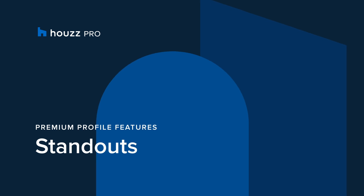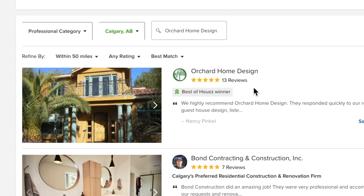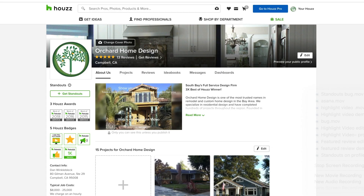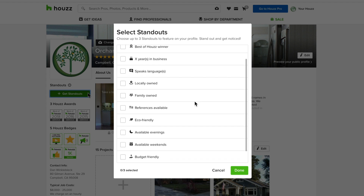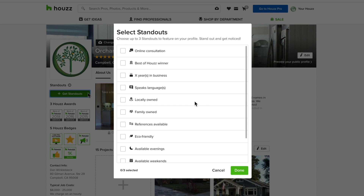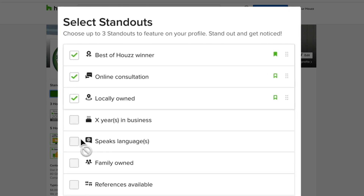Houzz Pro offers standouts, a premium branding feature that helps your business stand out at a glance. Standouts are selected tags that appear on your Houzz profile and your directory listing. Sign into your Houzz account and navigate to your Houzz. Click on add standouts and select up to three standouts from the list to feature on your profile. For example, if you want to tell homeowners that you can start their project remotely, you can select the online consultation standout. If you're a winner of a Best of Houzz award, you can showcase your achievement by selecting the Best of Houzz winner standout. There are many standouts to choose from and we're always adding more, so check back often. If you want to select a standout to feature on your directory listing, click this bookmark to make your selection.